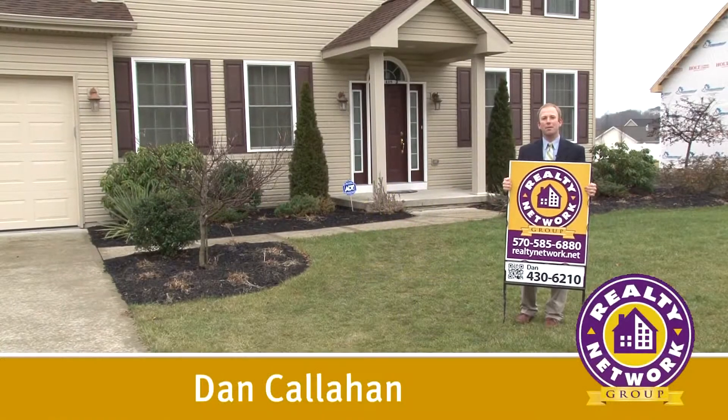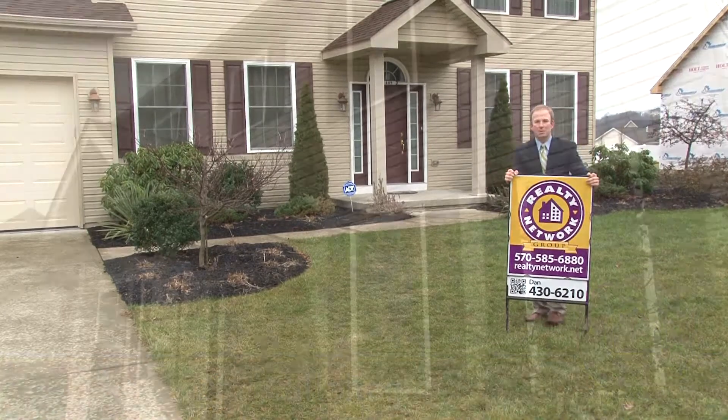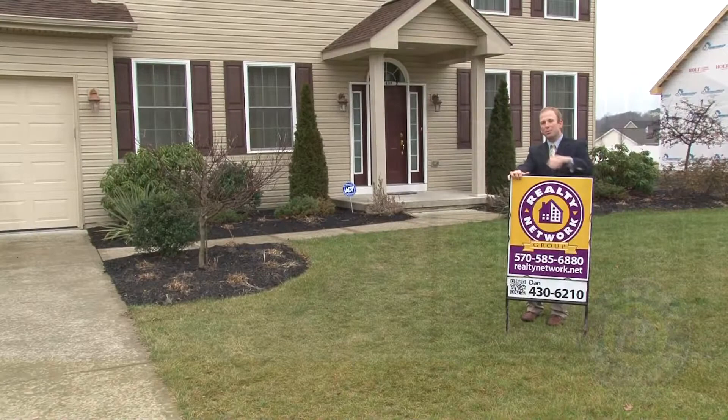Hi, I'm Dan Callahan from Realty Network Group. Welcome to my new listing at 409 Champion Circle, located in the popular school side of State's development. Please join me for a tour.